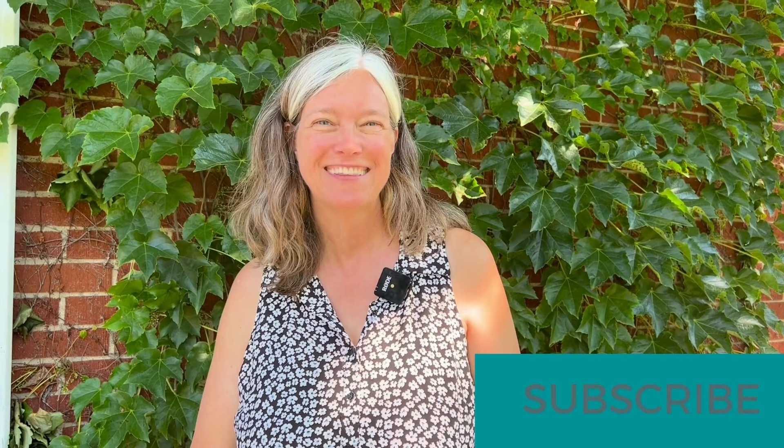Hi, I'm Caroline Gow in the Baird & Warner Glenbrook office. Please click the bell and subscribe to my YouTube channel. I'd love to connect with you at Caroline Gow, Baird & Warner.